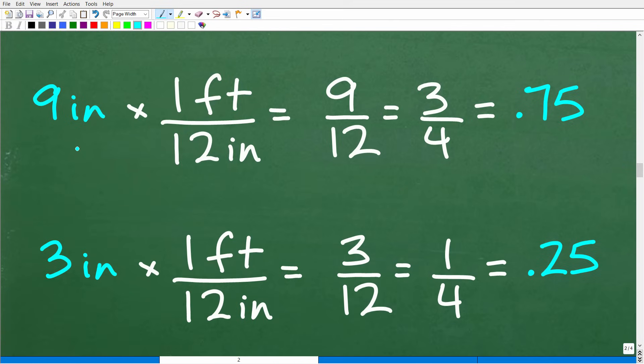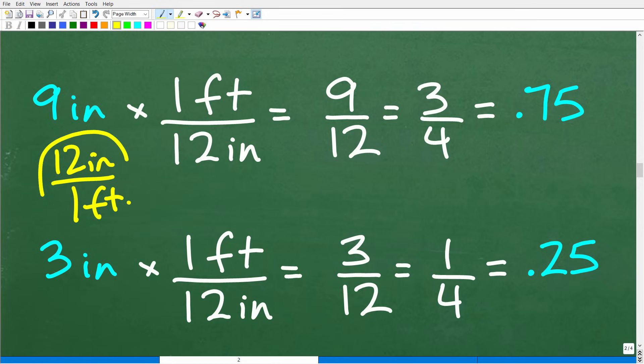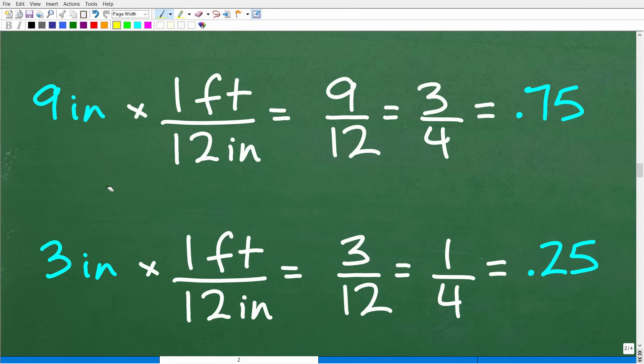Here is nine inches — how do we convert this to feet? We use a conversion factor. We know that one foot equals 12 inches, or equivalently 12 inches equals one foot. When converting from one unit to another, you use a conversion factor — something that equates the unit you're trying to get rid of to the unit you're trying to get to. I have to use one foot over 12 inches — not 12 inches over one foot — because when we multiply, we need to cancel the inches.